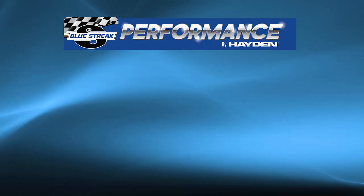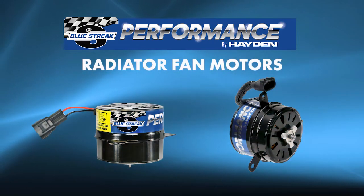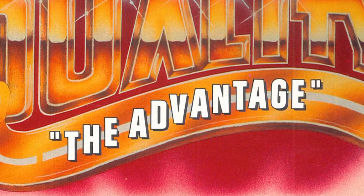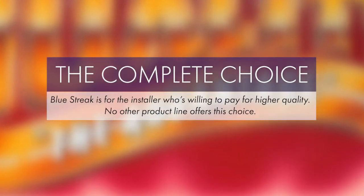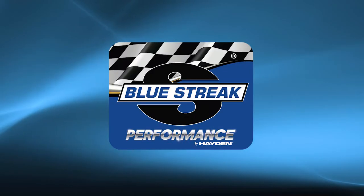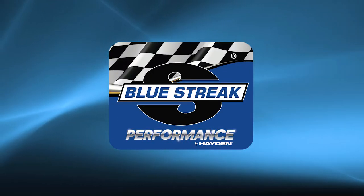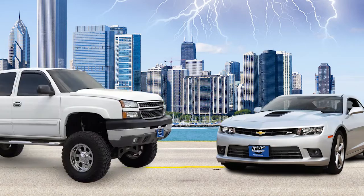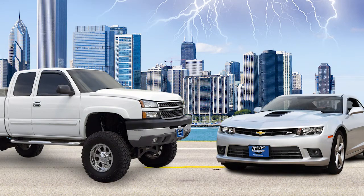Hayden Automotive introduces Bluestreak Performance Radiator Fan Motors. Bluestreak is a name synonymous with better than OE quality and performance and was the flagship in performance brands from the days of ignition caps and rotors. Now Bluestreak Performance by Hayden is proud to offer a high-quality upgrade for radiator fan motors for late-model Camaro and Chevrolet and GM light truck and SUV applications.